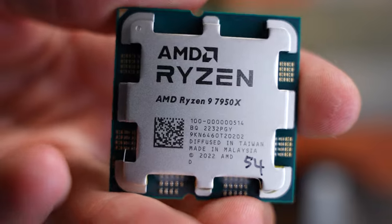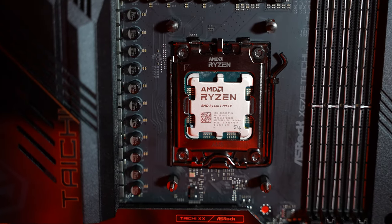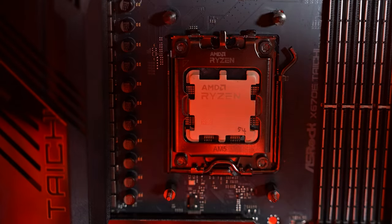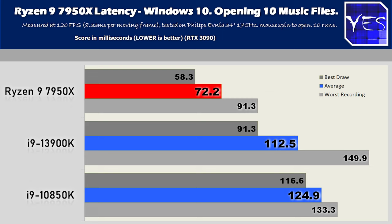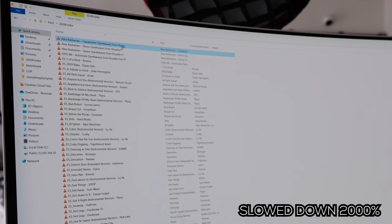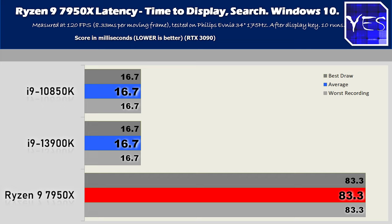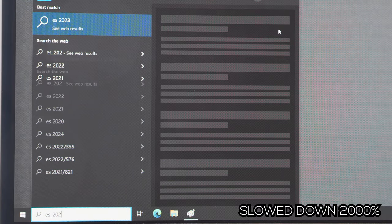Welcome back to Tech Yes City. We're starting with the Windows 10 benchmarks because the Ryzen 9 7950X runs better on Windows 10 than Windows 11 — and in fact, I think any CPU except maybe 12th or 13th gen runs better on Windows 10. First up: rapidly opening 10 music files and testing the worst versus best delay score. The 7950X scored a victory over both the i9-13900K and the i9-10850K here. However, when it comes to opening or searching files in Windows 10, the Ryzen 7950X scored consistently the worst versus both the 10850K and 13900K.